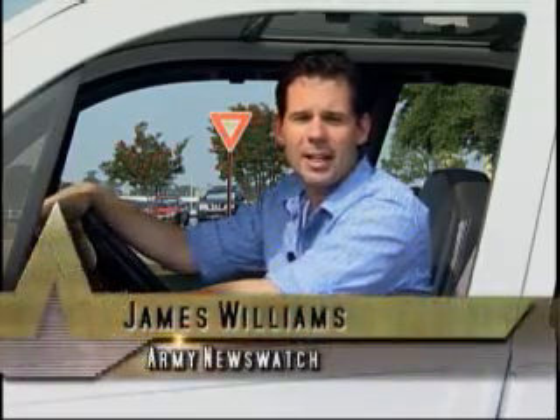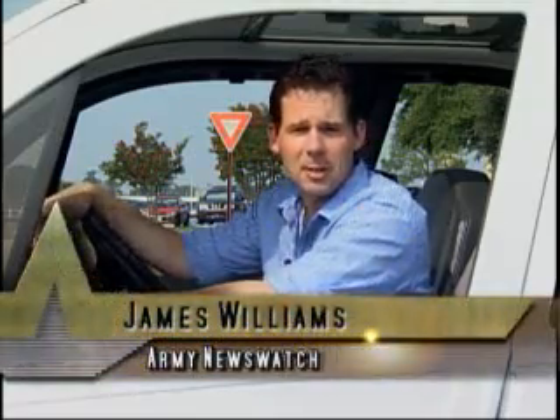GEM stands for Global Electric Motor Cars. It's a Chrysler company that has been making these eco-friendly vehicles for 10 years. Some of GEM's biggest customers are hospitals, college campuses, and military installations.